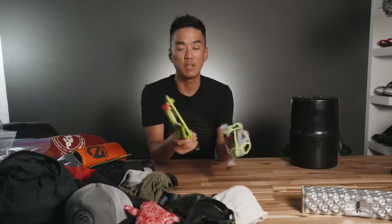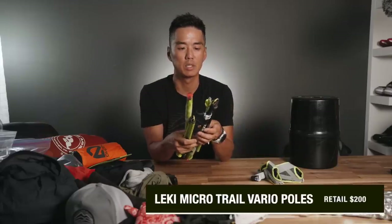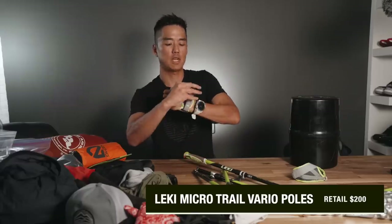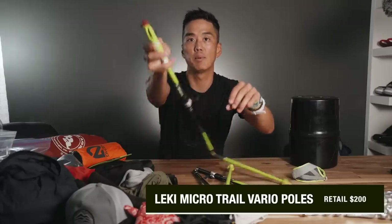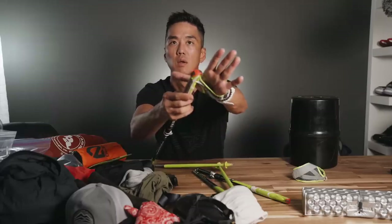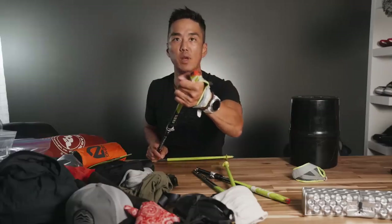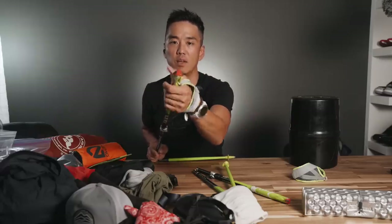I want to shout out my friend Sally for gifting me these bad boys — these are Leki poles. The cool thing with these is that you have straps that you put on your hands, and you can clip the poles onto the gloves so that you don't necessarily have to grip the pole as you're using it. You can easily pop in and out and have that connectivity right there.